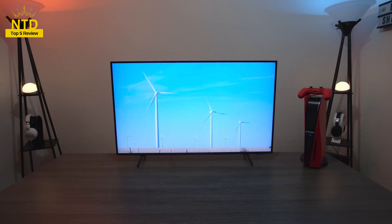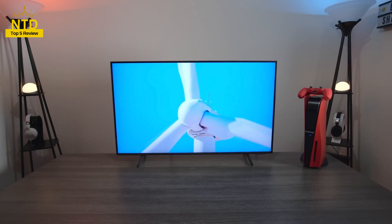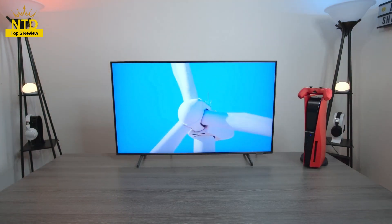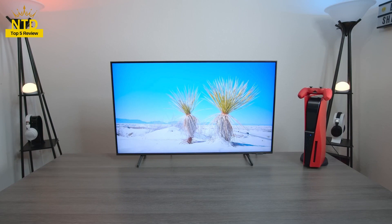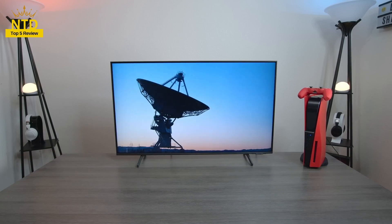Don't worry, we will help you solve this problem by evaluating the top 5 TV products worth buying in 2024 in the price range from $600. Hello everyone, I am Top 5 Review. Today, I will explore with you the top 5 TVs under $600 worth buying in 2024.